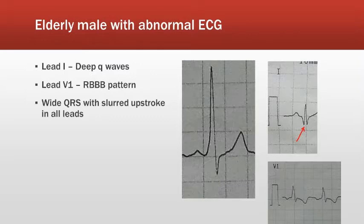What we see on the ECG is in lead 1 there are deep Q-waves, also in lead AVL. In lead V1 there is an RBBB pattern, and in all other leads we see a wide QRS more than 120 milliseconds duration with a slurred upstroke of the QRS in all the leads.